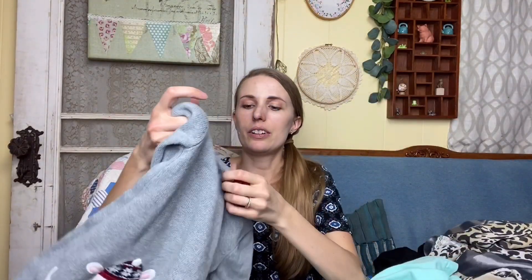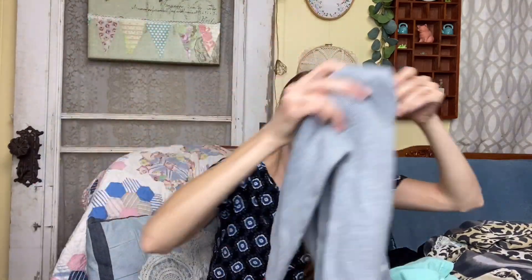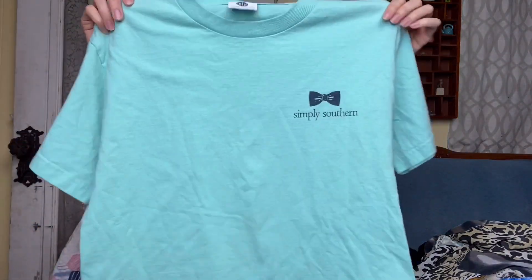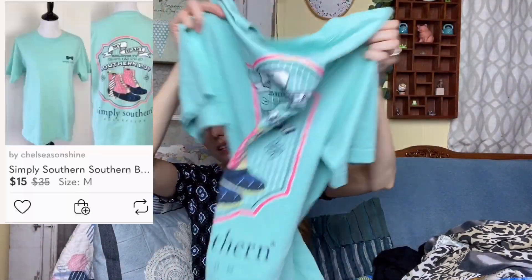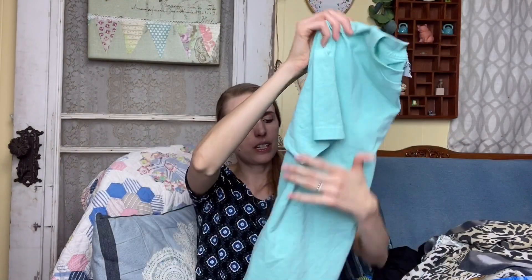I got a little Gymboree dress that's a 5T — I'll probably take that to Once Upon a Child. I also got a Simply Southern top that says 'My Heart Belongs to a Southern Boy' — it's a size medium and looks to be in really good condition.